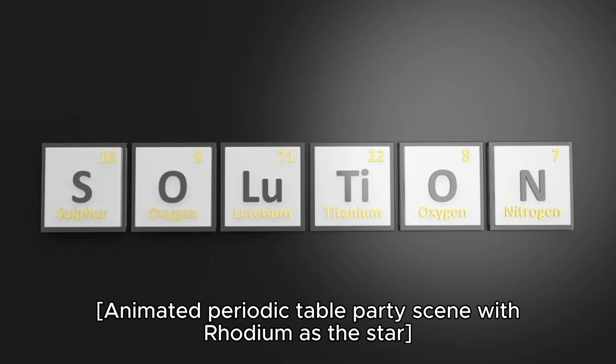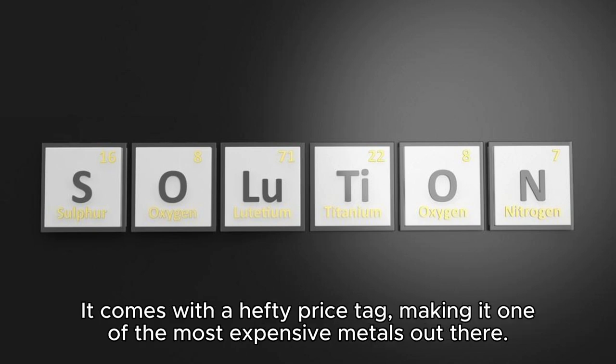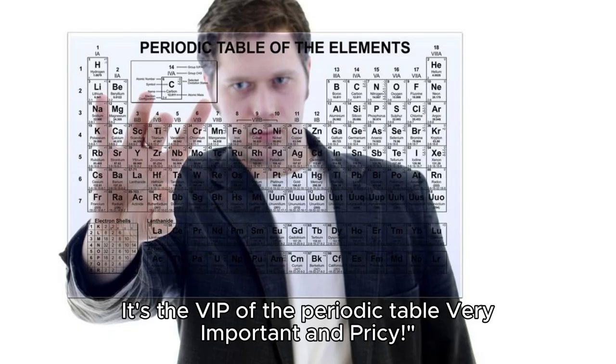Animated periodic table party scene with Rhodium as the star. But, my friends, there's a catch — Rhodium is like the celebrity of elements. It comes with a hefty price tag, making it one of the most expensive metals out there. It's the VIP of the periodic table: very important and pricey.